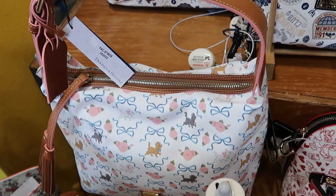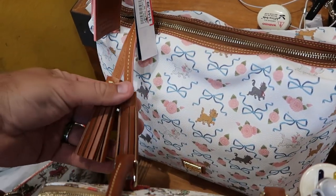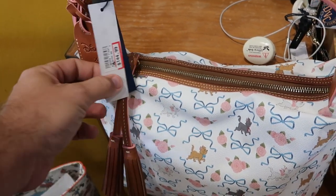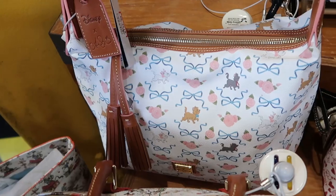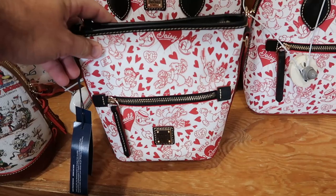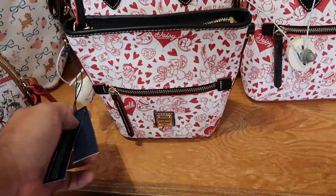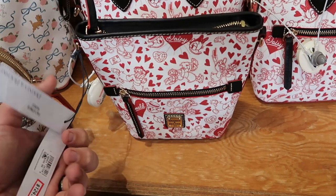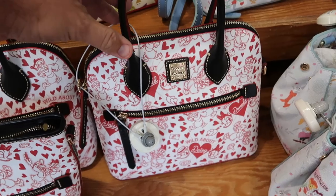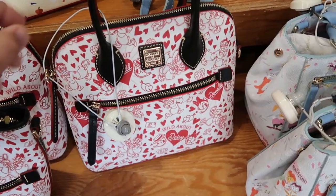It looks like they still have one Dooney and Bourke offering with the Disney Cats — you have Marie with really nice frillies, comes with the leather tag, $145 down from $288. Some of my favorites have to be the Donald and Daisy Duck ones. They have two different sizes: the crossbody with zipper compartment is $125 from $248, and the smaller size with the same zipper compartment is $150 from $298.